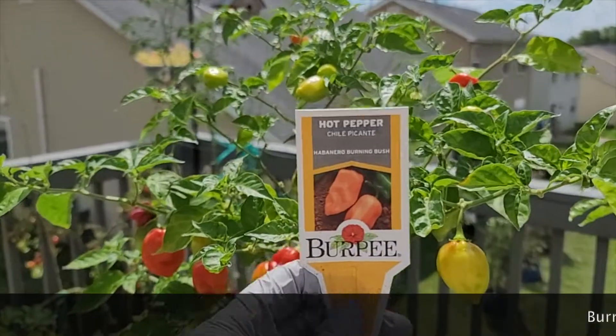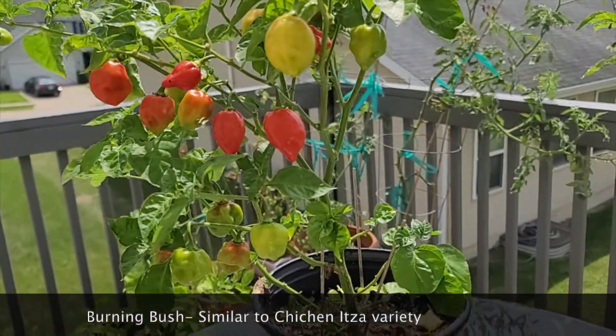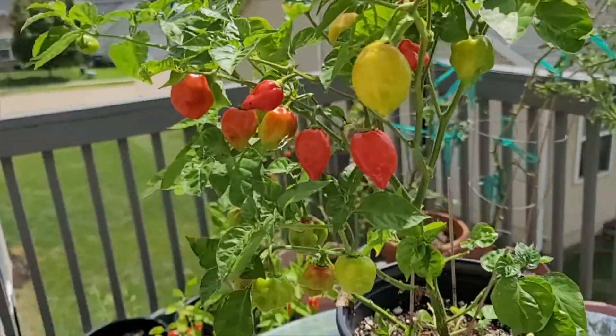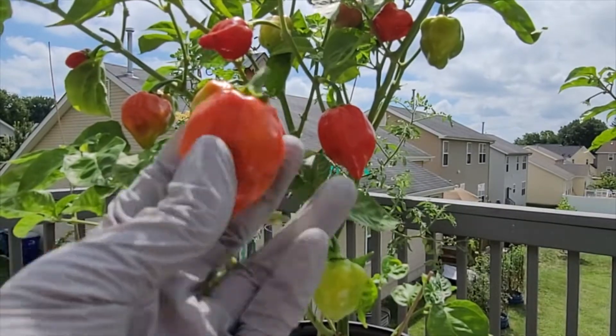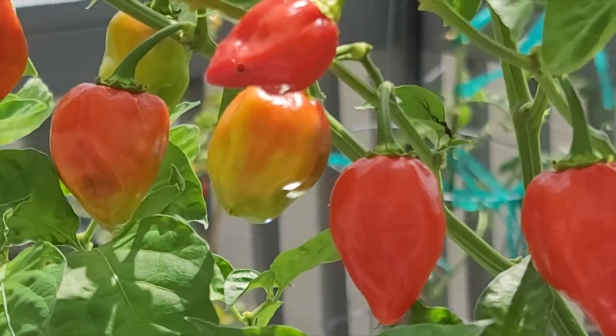The next pepper we have today is Burning Bush. Burning Bush is a peach to red color hybrid habanero, which can be grown in ground or in containers. It matures at around 85 days with fruits up to 3 inches. The flavor is said to surprisingly have a touch of sweetness, which adds a complex level to the tasting experience.